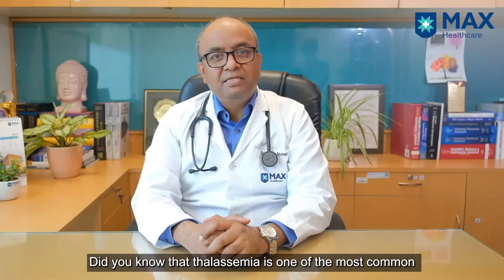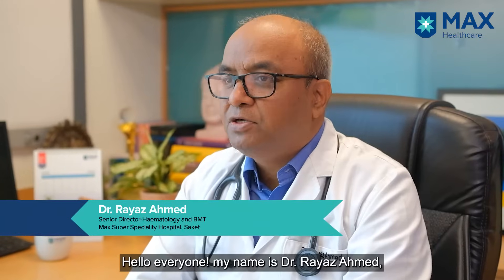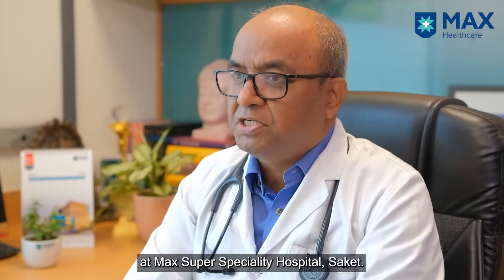Did you know that Thalassemia is one of the most common genetic blood disorders affecting millions of people around the world? Hello everyone, my name is Dr. Riaz Ahmed. I am Senior Director of Hematology and BMT in Max Saket Super Speciality Hospital.